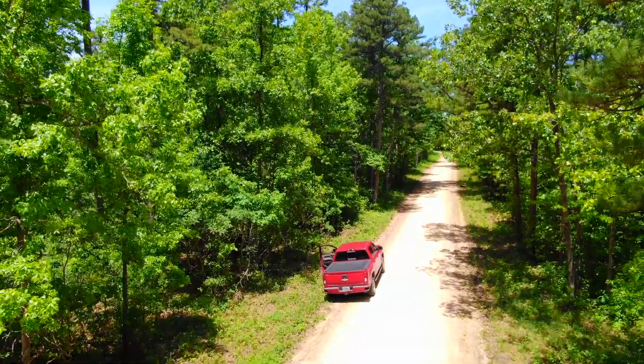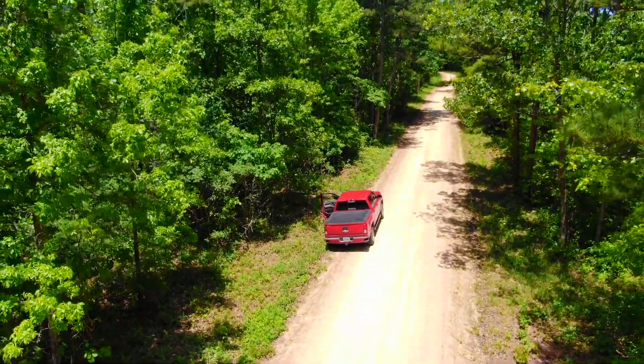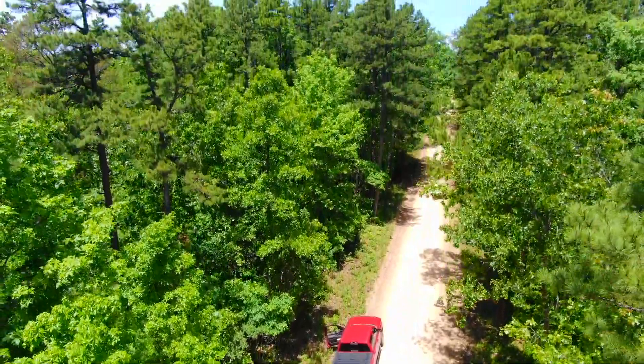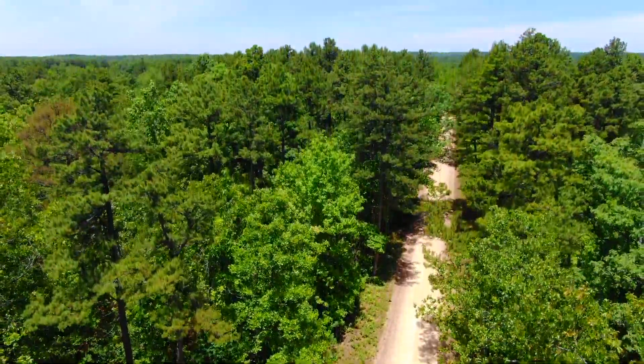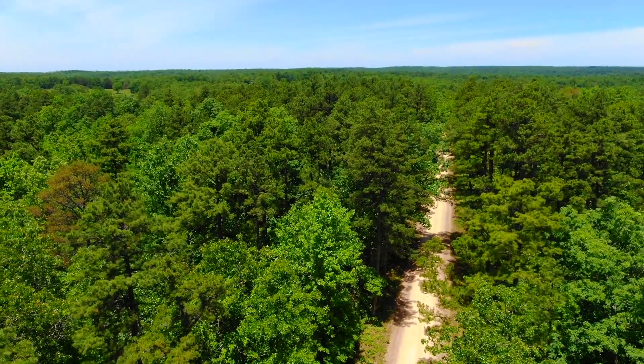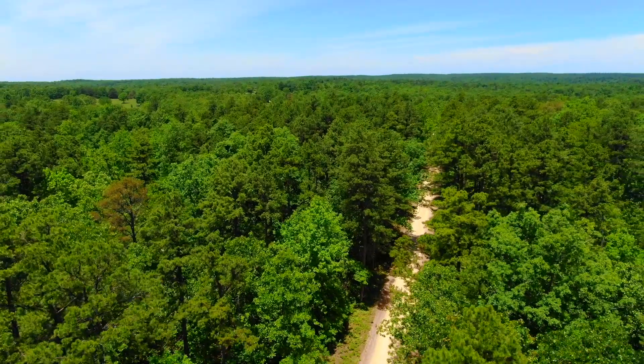We've got a drone video for Track 4 at the Meramec Project. We're parked on the county road at the east side of the property. Direct frontage on the county road on the east side goes way back to the west and has direct frontage on the Mark Twain National Forest along its whole west side.